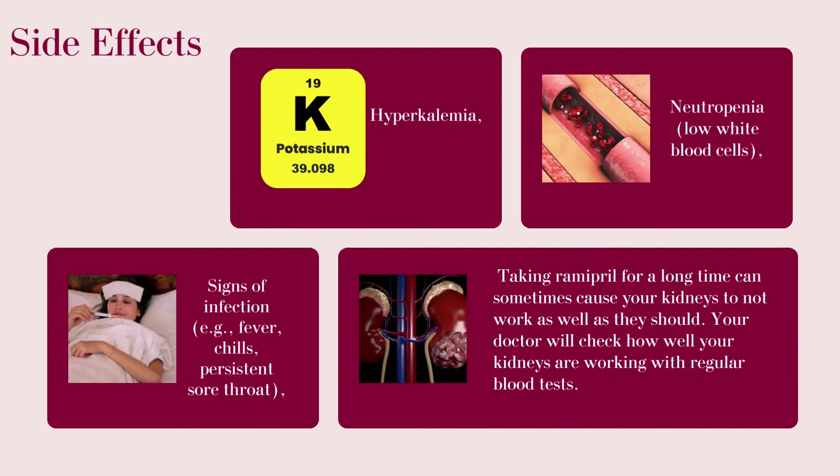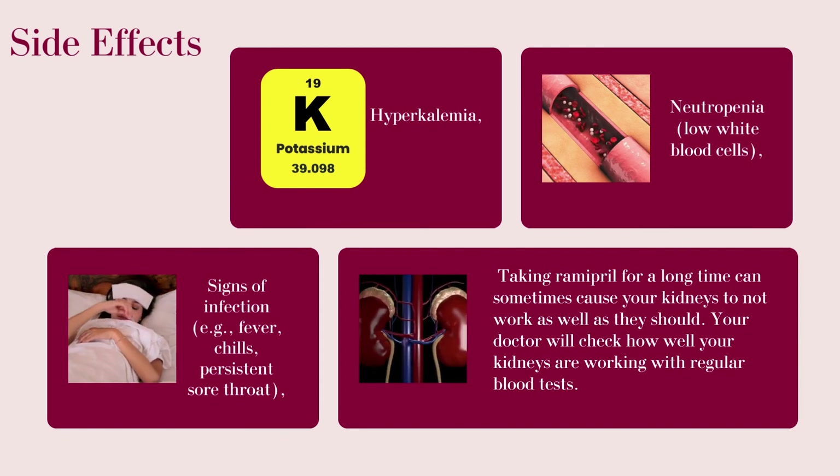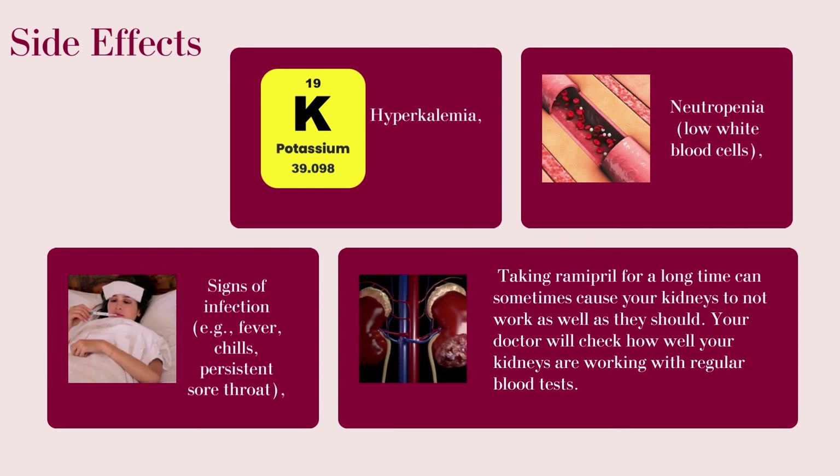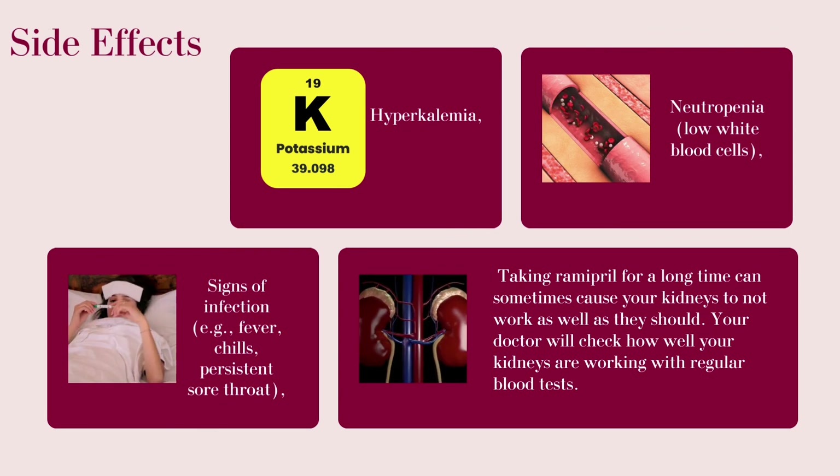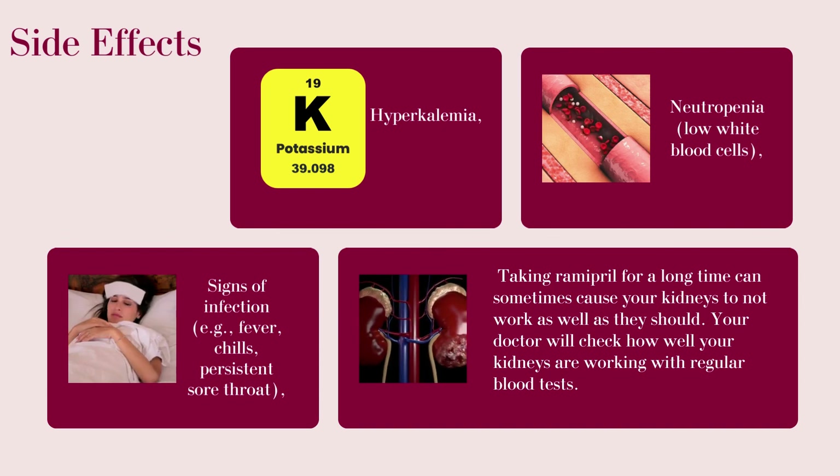Signs of infection include fever, chills, and persistent sore throat. Taking Ramipril for a long time can sometimes cause your kidneys to not work as well as they should. Your doctor will check how well your kidneys are working with regular blood tests.